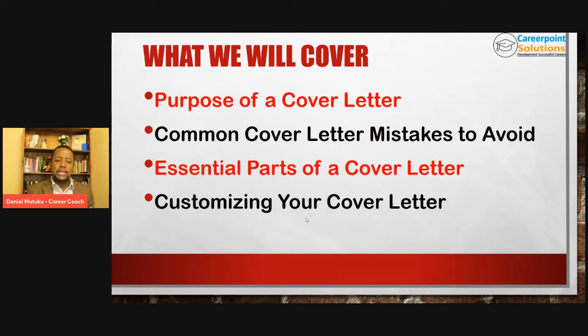Then we'll talk about how do you really customize your cover letter to the job description, because it is in the customization that you can really stand out. We will see examples of cover letters here live. Towards the end, we will have a Q&A session. I have to request you to stay until the Q&A session because you will be surprised — that is where some light bulbs might go on for you. Someone asks a question you hadn't thought about, and you hear the answer and realize, that is the thing that has been holding me back.